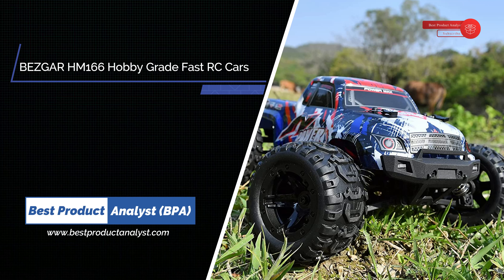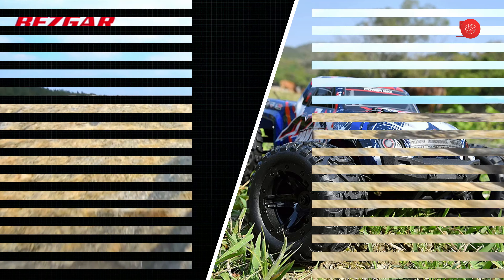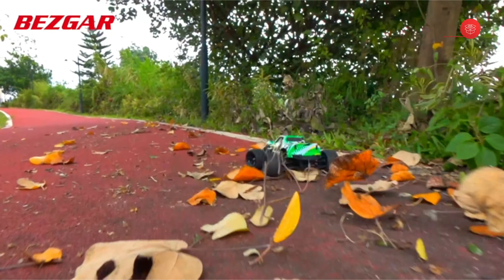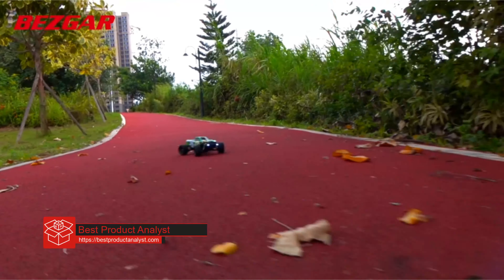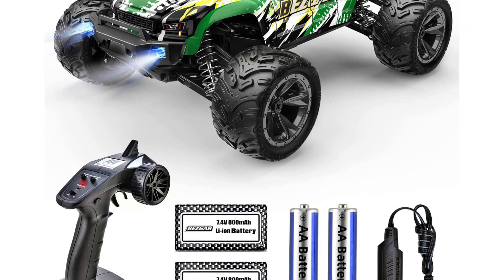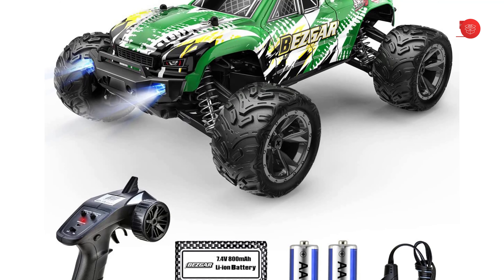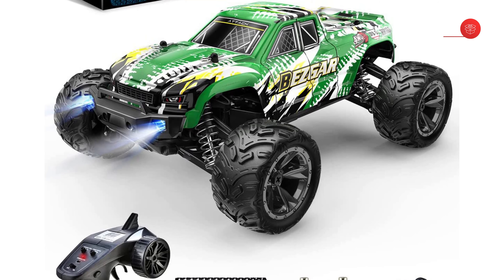Bezgar HM166 Hobby Grade Fast Remote Control Cars. This 4WD high-speed RC race car is equipped with a high-quality and durable 380 brushed motor which generates greater horsepower for the RC truck. This has made a huge enhancement for the acceleration, allowing the remote-control truck to reach a top speed of 40-plus km/h. When compared to larger-scale RC trucks, please keep in mind that the speed differs across different terrains.